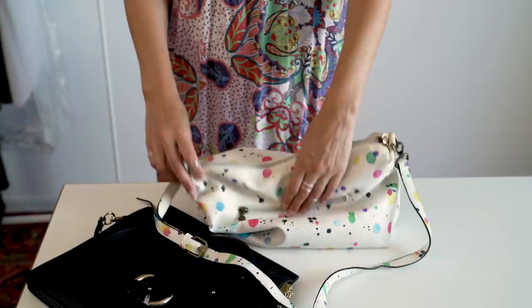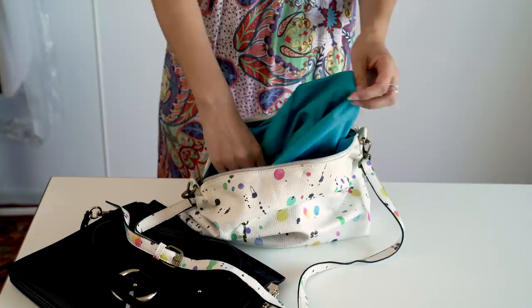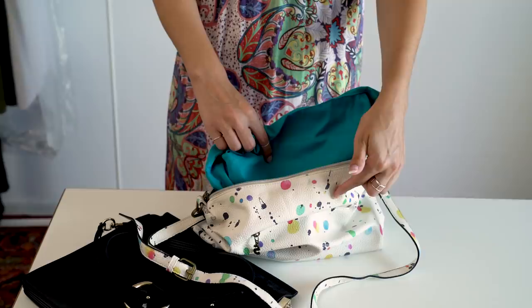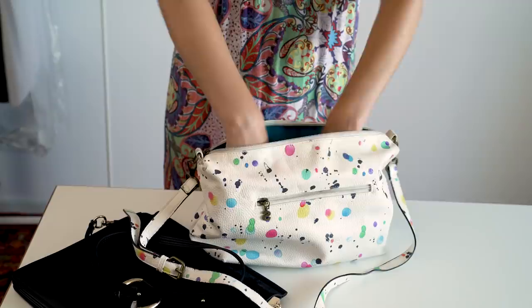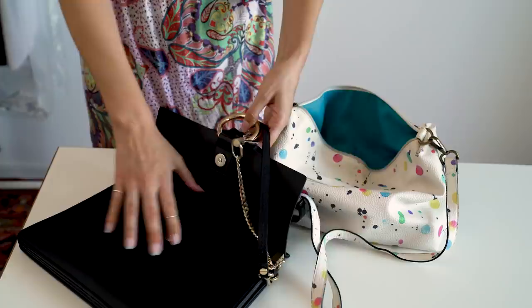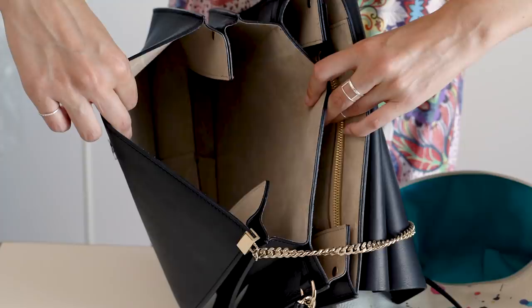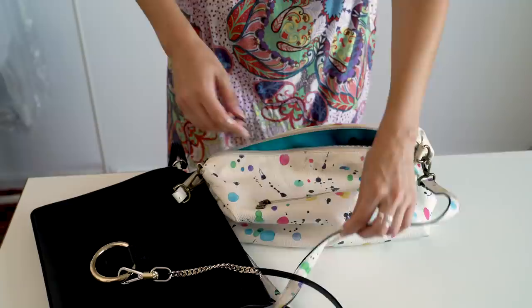That brings us to construction, also an important cost factor. Cheaper bags often have a lining because underneath you can sew whatever you want and nobody will see it. If you do have a lining, it should be bigger than the outside shell and attached to the bottom — otherwise it makes folds and you lose your pens in them. Without a lining, the sewing on the inside must be absolutely impeccable. On the Chloe bag you see naked leather everywhere, so the finishing and leather quality must be perfect, and the construction is far more complex.